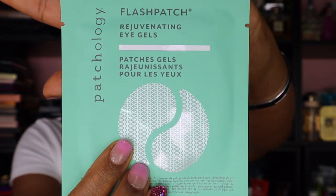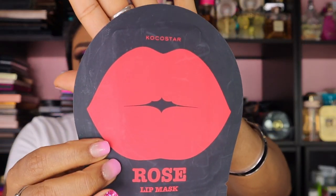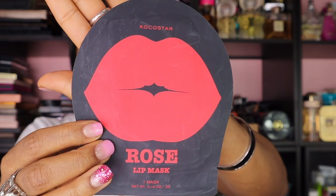I got the Patchology Rejuvenating Eye Gel Patches. Then I got something for your lips — a lip mask. I've never tried a lip mask before. I'm going to have a whole new body by the time I'm done with this box. Rose Lip Mask by Coco Star. I've never tried a lip mask before — this is a first for everything.